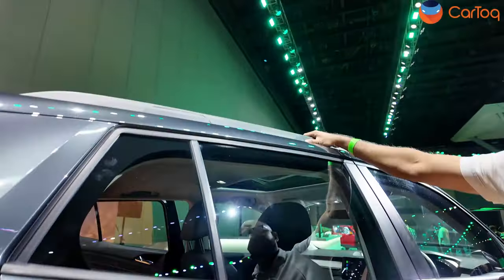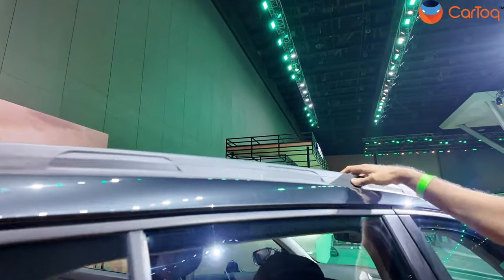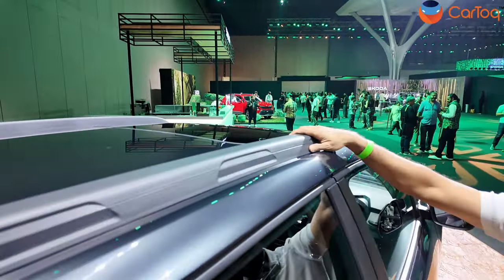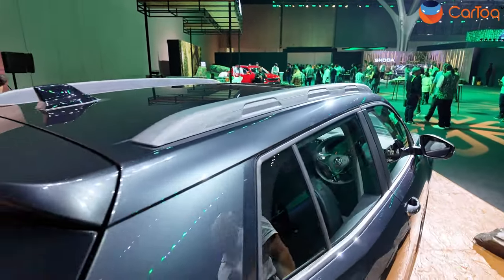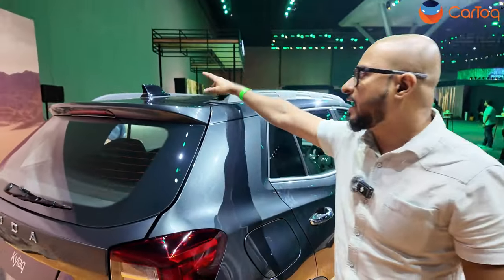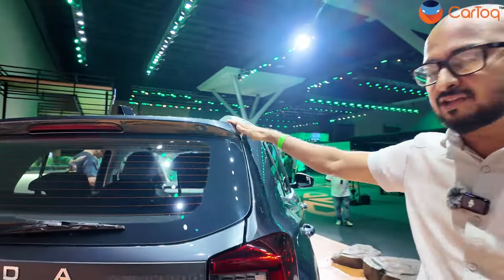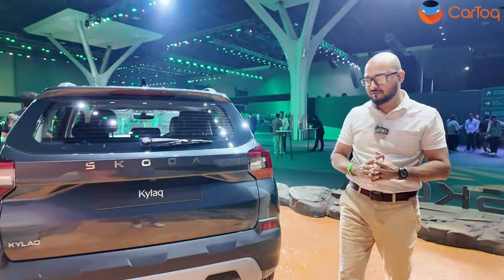There are roof rails, though they're a cosmetic addition — you can't keep anything on them. But they have a nice matte finish. Overall, from the profile it looks very, very SUV-like. There's a shark fin antenna on top. The car will be equipped on top-end variants with a sunroof — a regular sunroof, not a panoramic one.